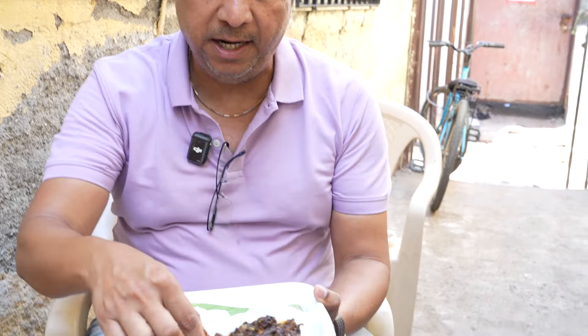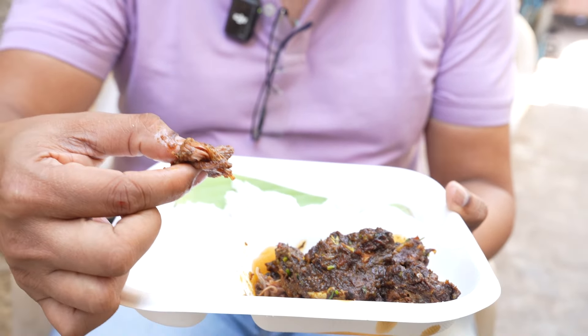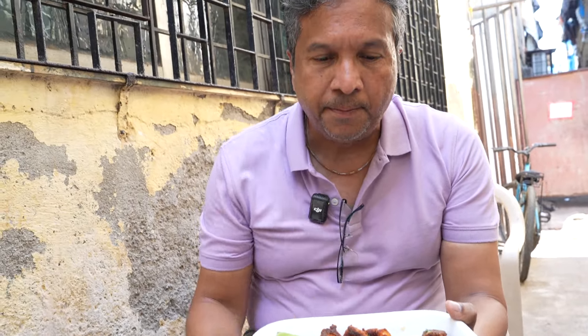Different masala all together. See how it breaks — it's so soft and tender. Absolutely fantastic, believe me. I'm having the Prawns Tawa Fry — it has been tossed in rice flour and it's nicely spicy. The prawns is very tender, good to have it, and good portion as well. It's worth trying it.